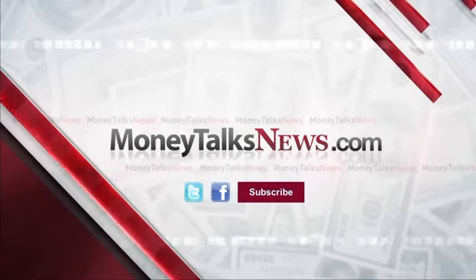Want more tips and information on saving on gas and everything else? They're all right here at MoneyTalksNews.com. I'm Stacey Johnson.